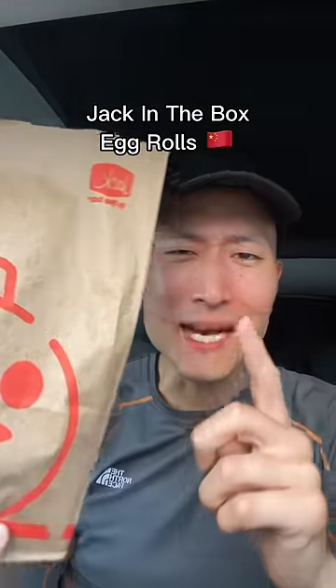Today I learned that Jack in the Box had egg rolls, so let's try it out and rate it 1 through 10. And for comparison, I bought one from Panda Express.